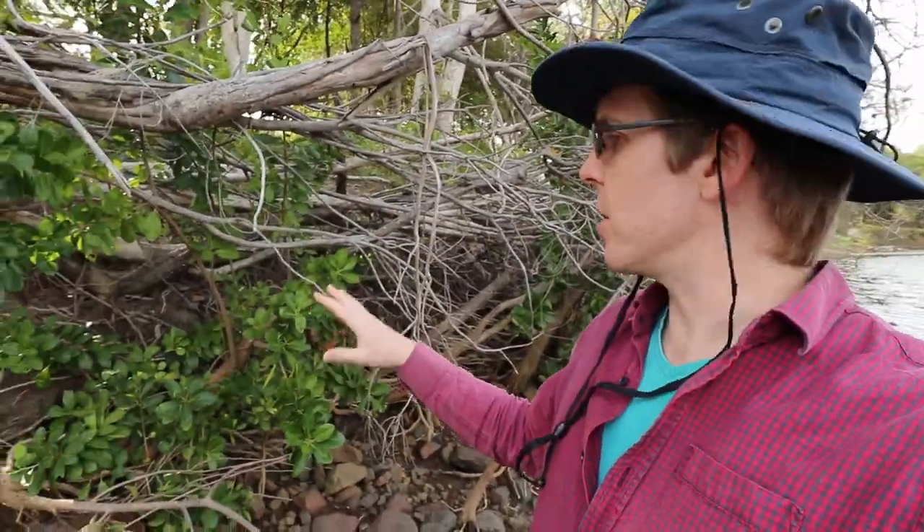Unfortunately a lot of the mangroves were severely damaged by the floods, because all the areas where they were growing were pretty much underwater for well over a week. There was also a lot of physical damage as the flow of water swept many of them away. You can see lots of tree stumps where the mangroves once were.